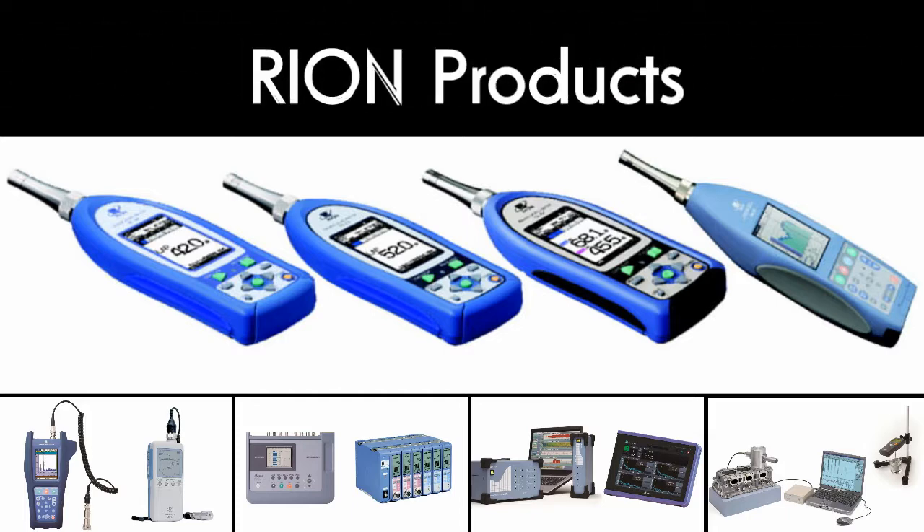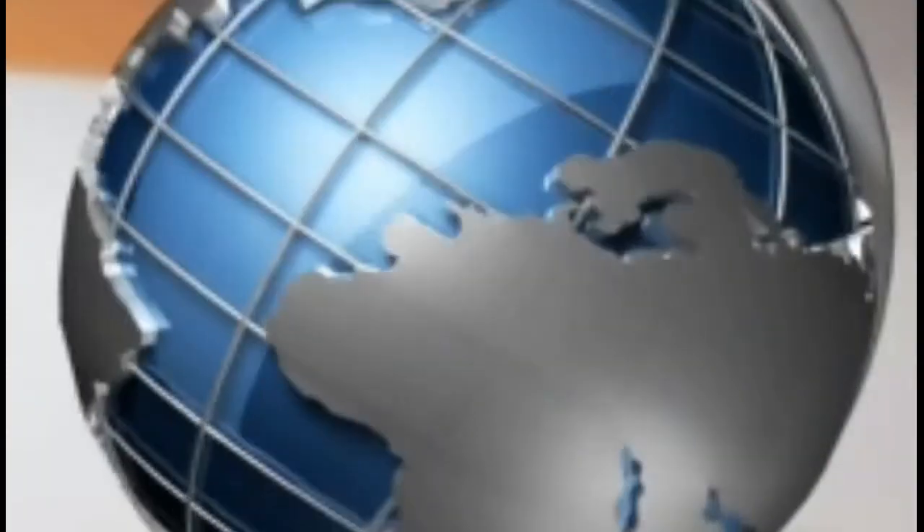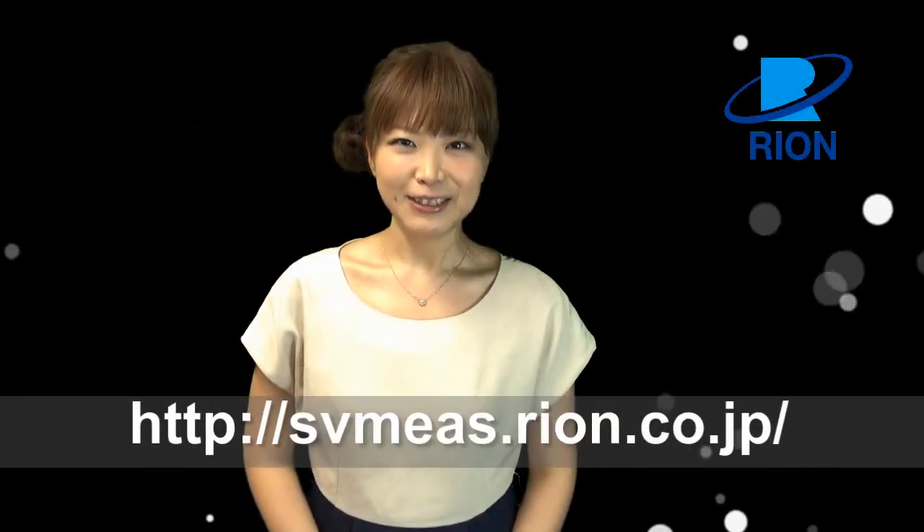Since Rhion products are excellent quality, reliable, and easy to use, they are not only used domestically in Japan, but are exported all over the globe. For further information, please visit our website.